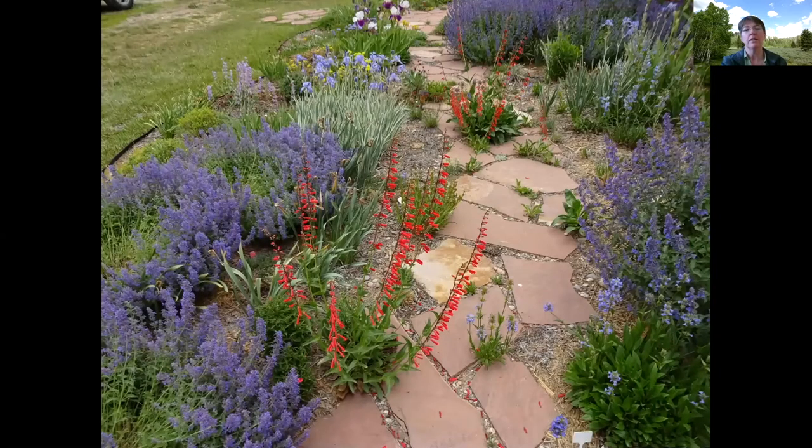Here's that penstemon in a landscape with a whole bunch of other plants. You can see it really likes the area between the pavers where it's not mulched — it really likes to reseed there. It adds a lot of zing to the landscape.